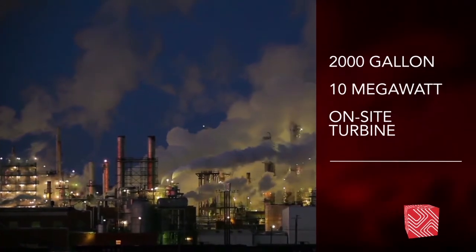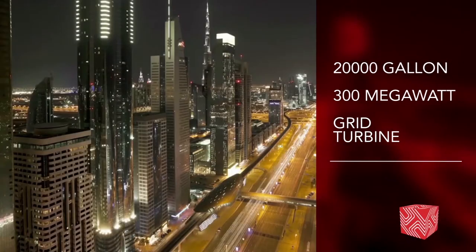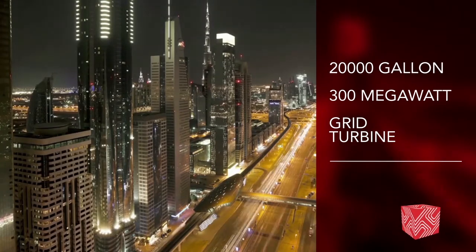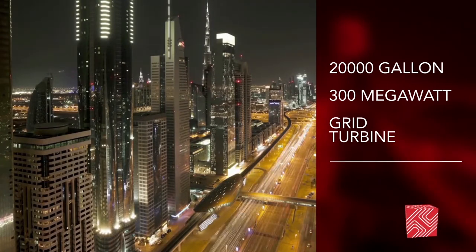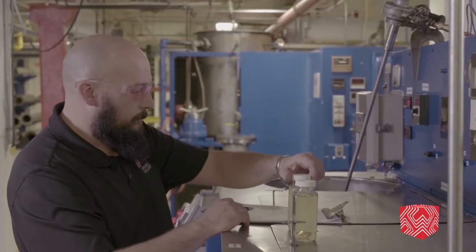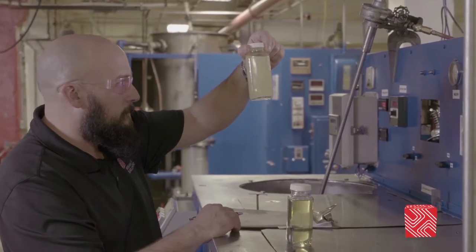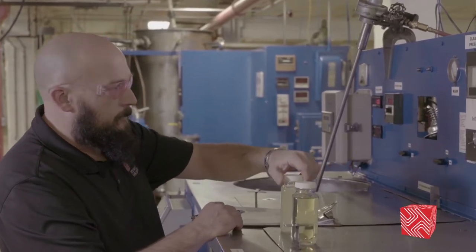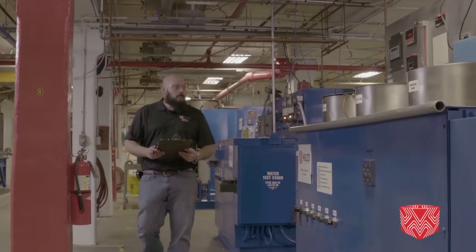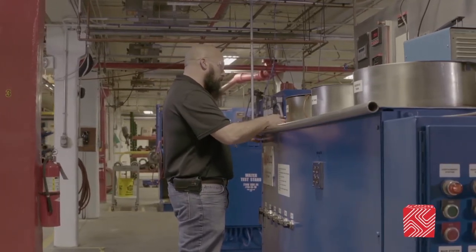Whether your operation uses a 2,000 gallon 10 megawatt industrial on-site turbine or a 20,000 gallon 300 megawatt grid turbine, HILCO will build the purification system that matches your need. HILCOSEP will analyze samples of the system oil for contaminants, solids, and moisture content in our lab facilities. We then tailor your purification system to achieve optimum industry-leading results at a very competitive cost.